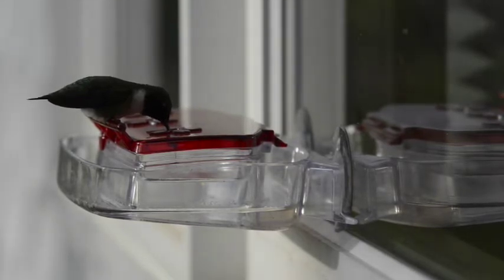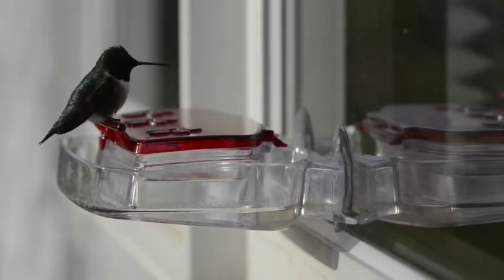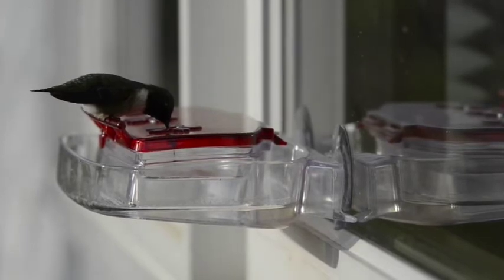They migrate from Mexico to Wisconsin and they arrive early to late May. They will begin their return trip to Mexico in early August to early September and the males always go first.